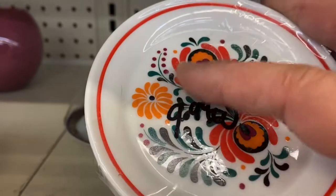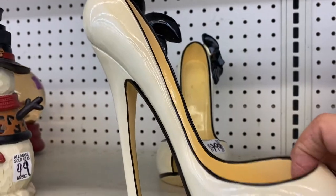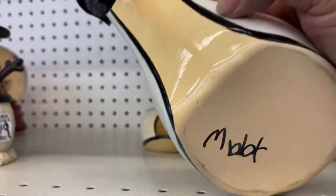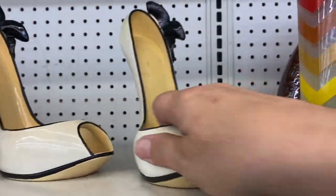They remind me of like sushi — look at these shoes, like little sushi! These are great, they don't have a name on them. Oh my gosh, and they're really heavy. What would you do with those? Just put them on display.